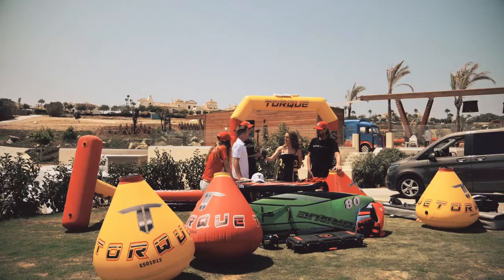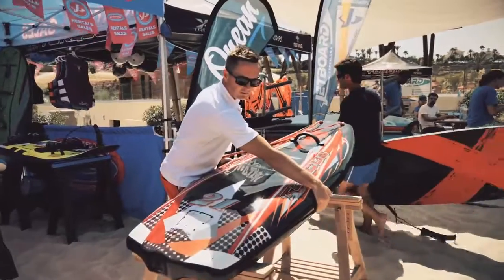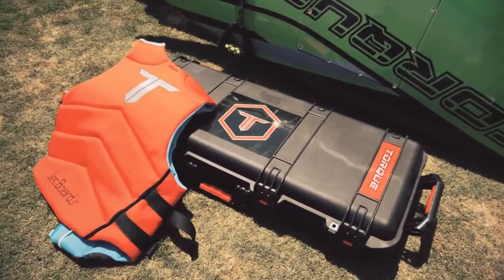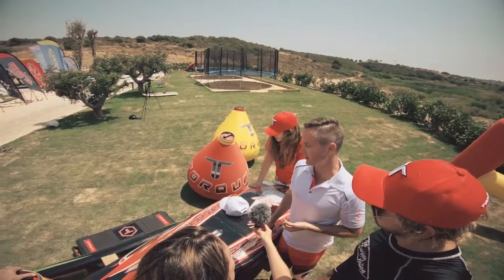When you buy the board, does it come with boots and goodies, or is that something you can buy extra? We have the whole package that comes with the boards — we supply the boots, the life vest, the rash shirt, and the helmet.